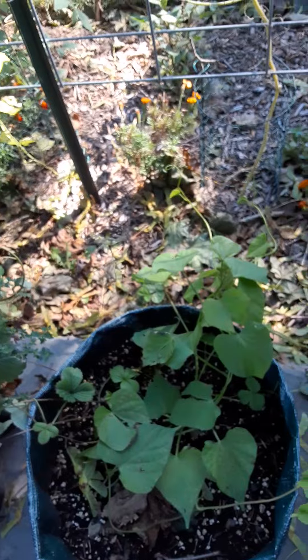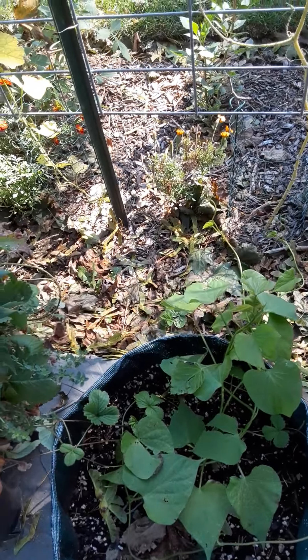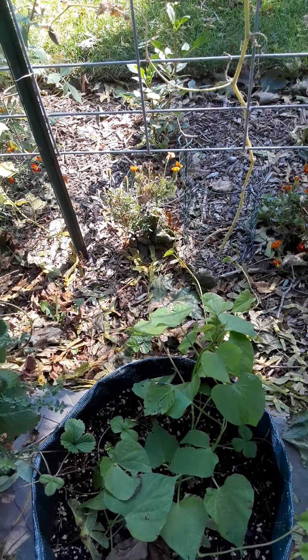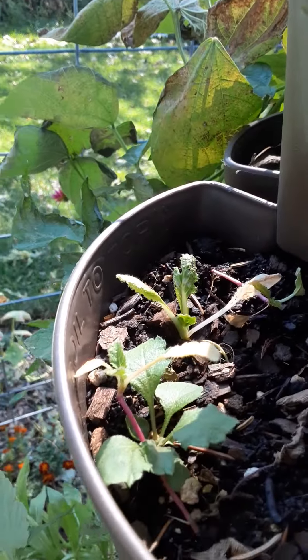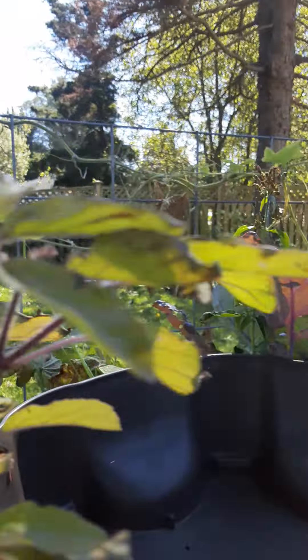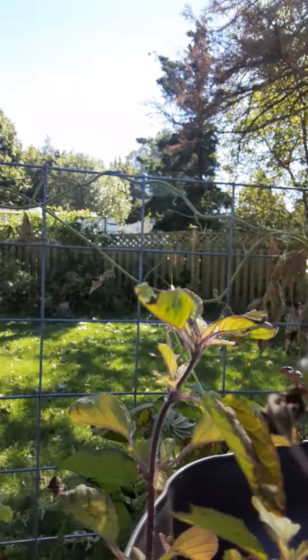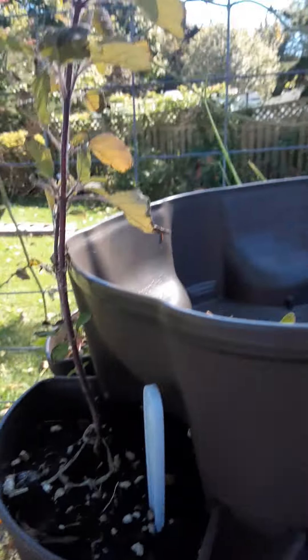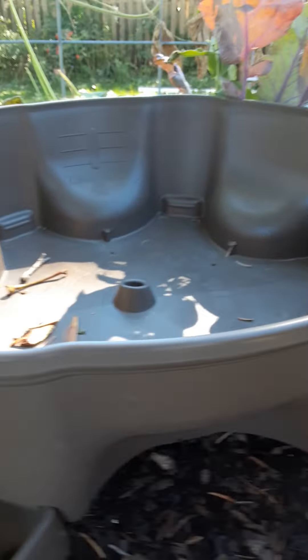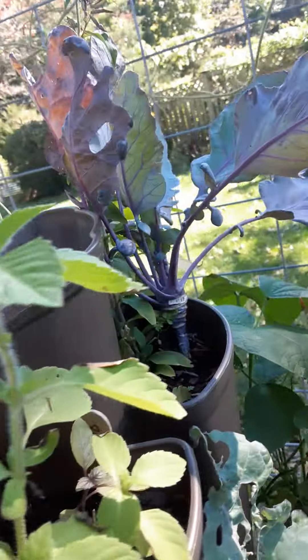The jewelweed is doing its thing again. There's a bunch of pokeweed and horseradish. But something definitely was in here — I'm not sure what it was. I kind of don't want to know, because as long as I don't see it I'm just gonna close this back up. I'm okay with not seeing things.